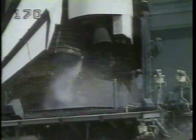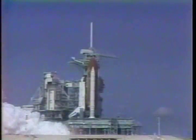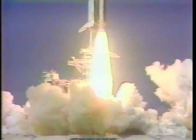TLS is go for main engine start. We have main engine start. Two, one — solid rocket ignition, and liftoff, liftoff of Endeavour on America's 50th space shuttle flight.